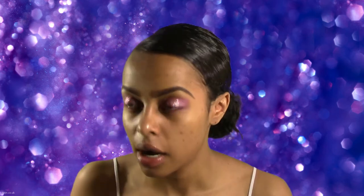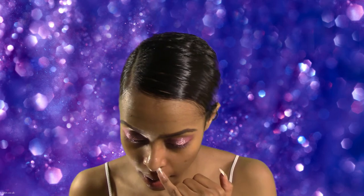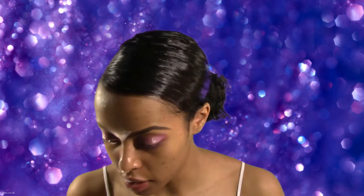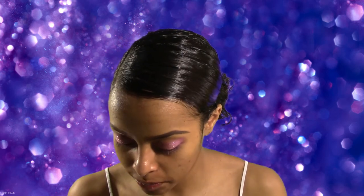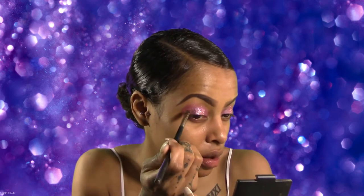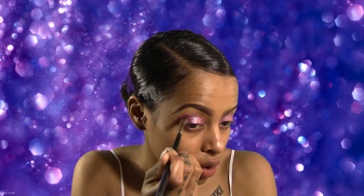So we have the glitter filled in and I think I want some more dimension in this look. I'm not sure if I should go with a darker purple or black, but I think I'll just go with the purple to be safe. I'm not taking too much and I'm really just putting it in the crease.